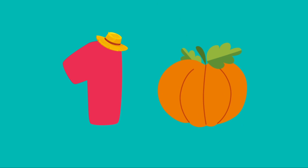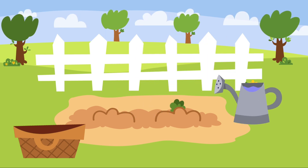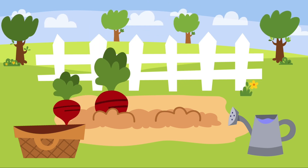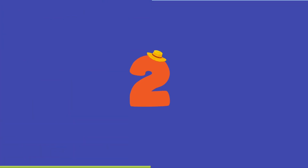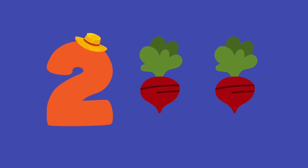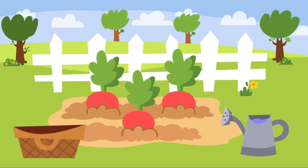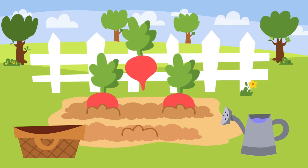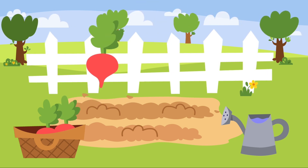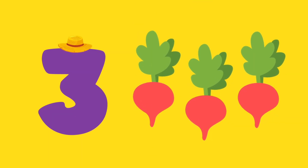Pumpkin. Beets. One, two — two radishes. One, two, three — three radishes.